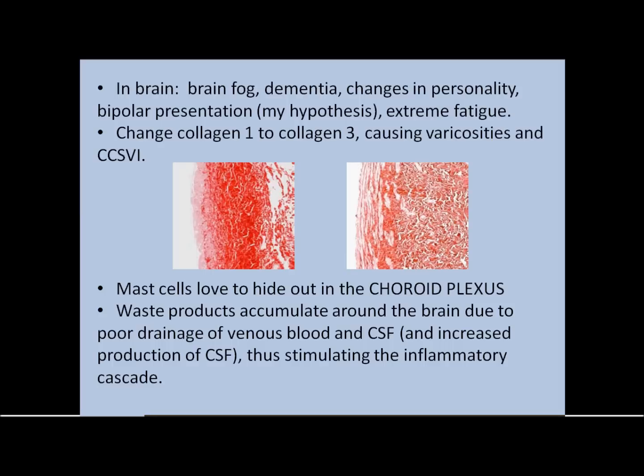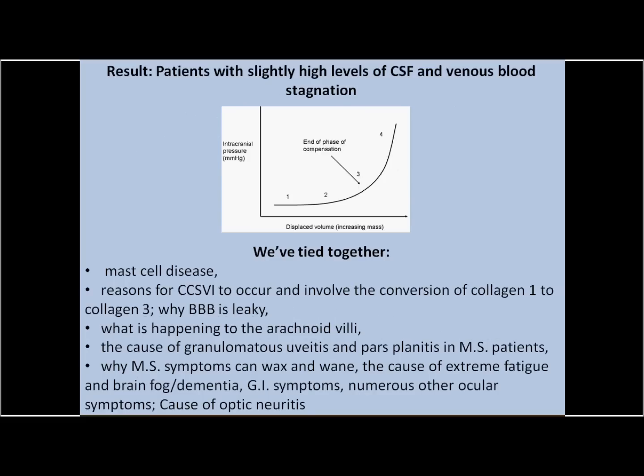That leads to a domino effect. We certainly see that in hyperadrenergic postural orthostatic tachycardia. Waste products can accumulate around the brain because we're not draining things — we have to get the bad stuff out to get good stuff in. We are at this tipping point where we can accept a certain level of increase in intracranial pressure and still be okay, but you get to the point shown by this little arrow where any increase in intracranial pressure displaces a great volume of brain tissue. And this is bad, bad, bad.